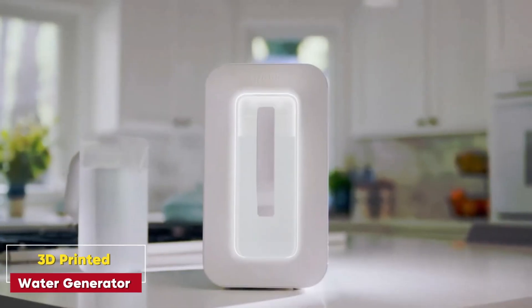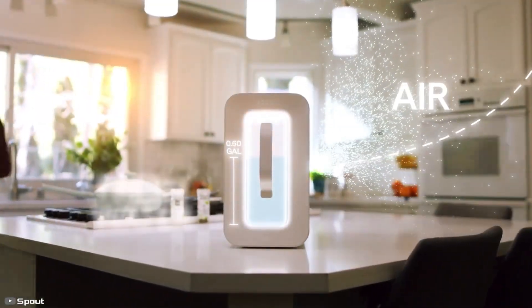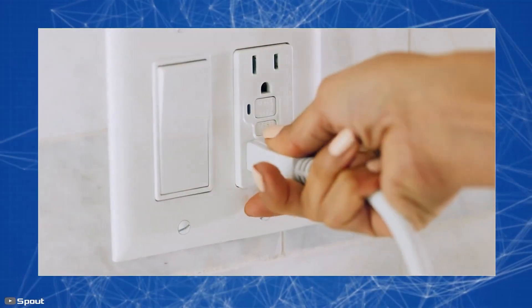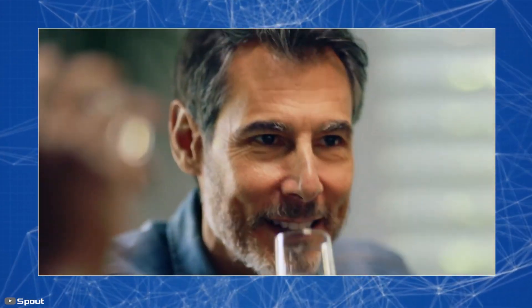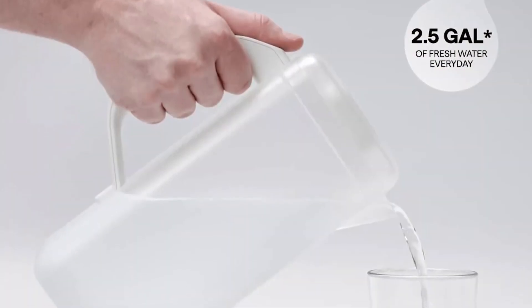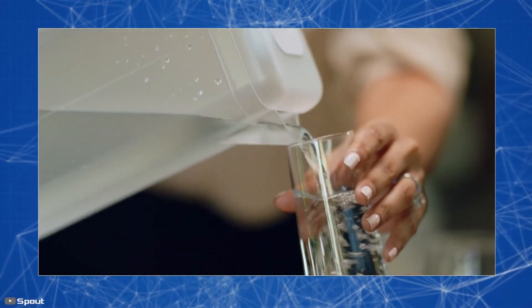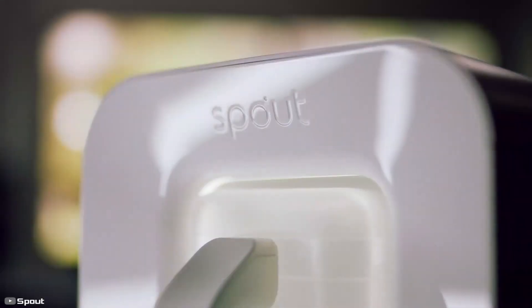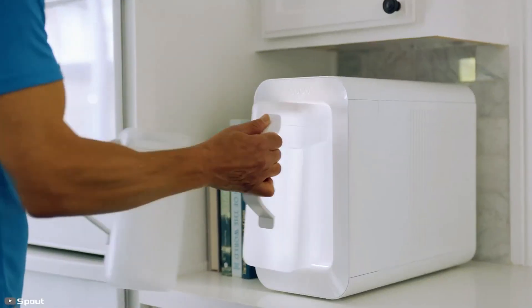3D Printed Water Generator. Water scarcity is a massive issue globally, but a new invention could help change that. The 3D printed water generator is about the size of a microwave and uses the moisture in the air to generate up to 2.5 gallons of drinking water per day. By filtering air, condensing moisture, and ensuring cleanliness through UV light, this compact device offers a sustainable and energy-efficient solution for regions suffering from water shortages.